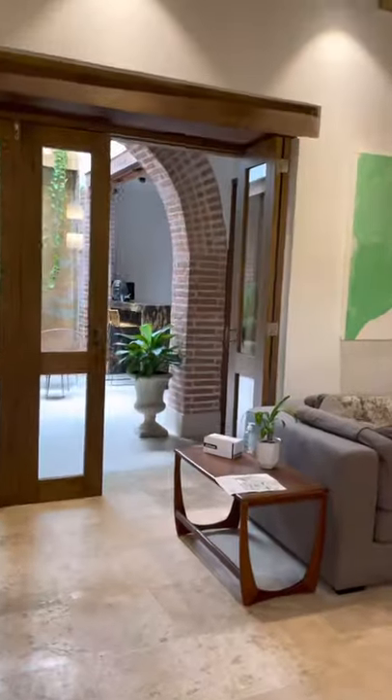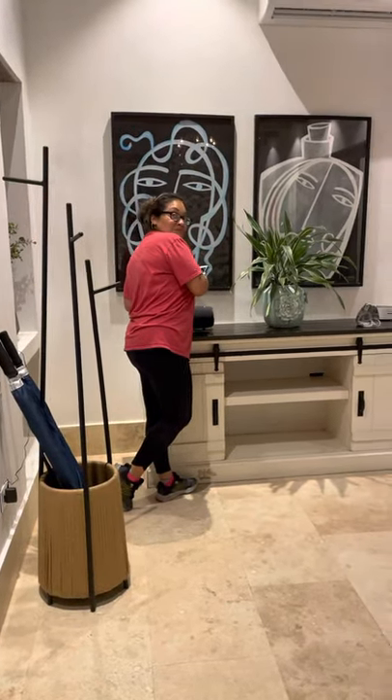This is where we're staying. This is our house. There's a cat. Trying to get some music on — let's get our music on. So this is our living room area.